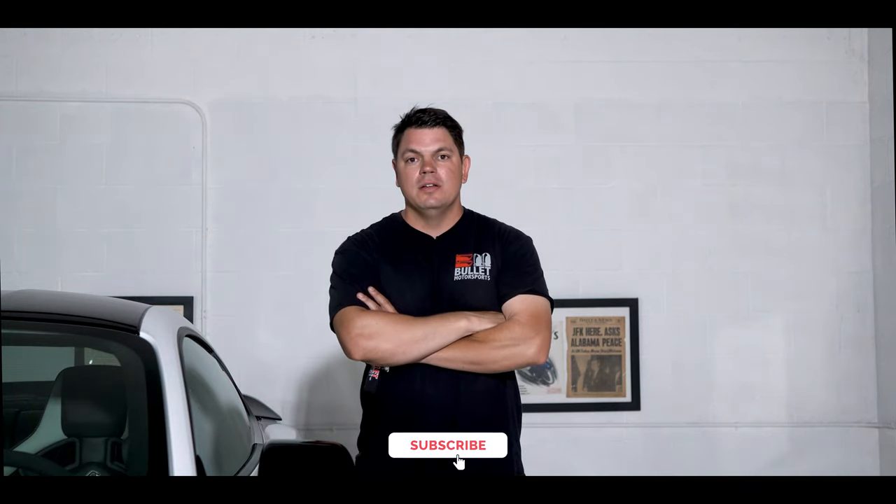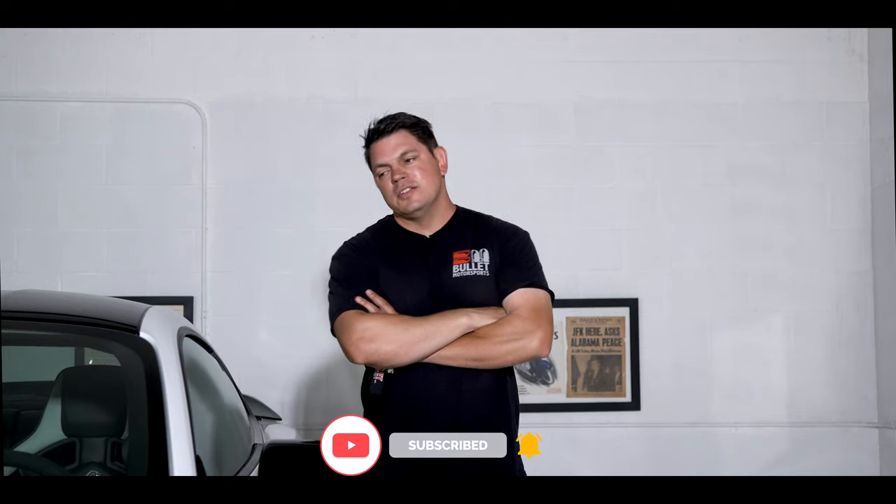Hope you guys enjoyed the walk around with Emil. We're going to take it for a test drive. But before we do that, I want you guys to click the like and subscribe button — that's going to give you more great content. Let's go for a ride now.